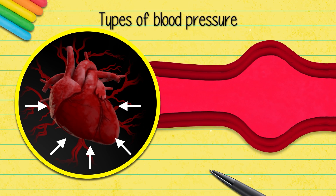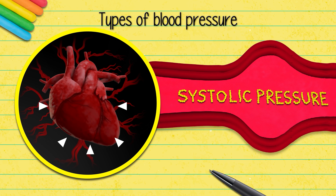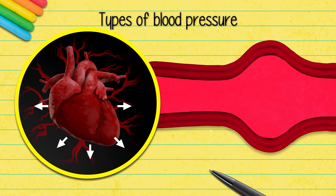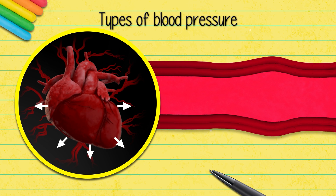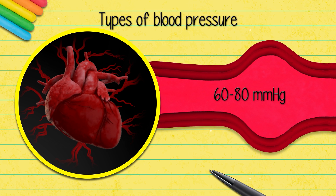Blood pressure is highest when the heart contracts to force blood through the arteries — this is called systolic blood pressure and is normally around 90 to 120 millimeters of mercury. When the heart is at rest between beats, blood pressure falls to its lowest value, called the diastolic pressure, which is normally around 60 to 80 millimeters of mercury.